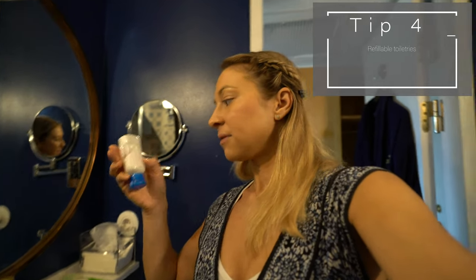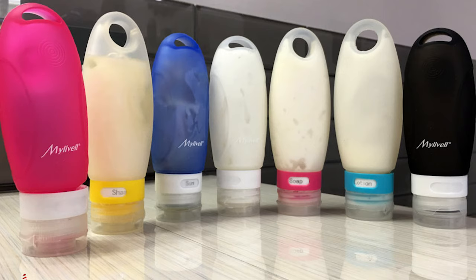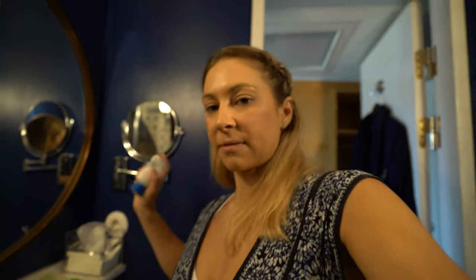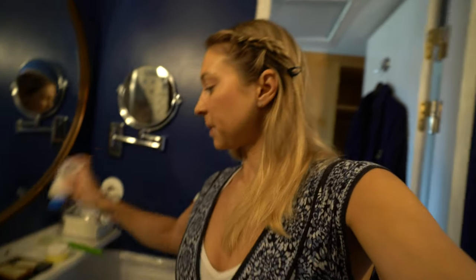Another way that I like to reduce waste is by using refillable containers for my toiletries. I have a bunch of these that I've had for years and I don't buy new ones until they break. I actually have some silicone ones at home as well — I've kind of upgraded from these plastic ones. I put my sunscreen, conditioner, shampoo, face wash, face toner, and coconut oil in here. You can just refill them when you're home and then bring them on your travels — it makes things a lot easier, and you don't have to use those little single-use ones.